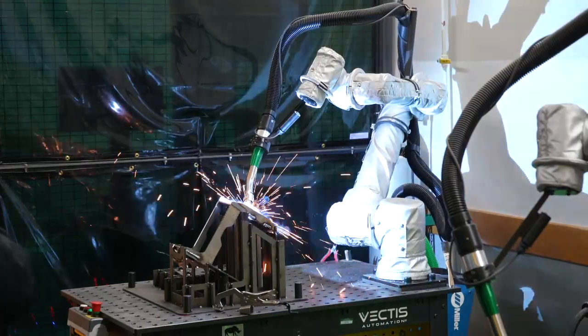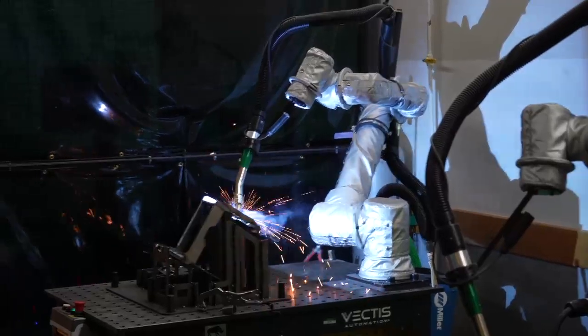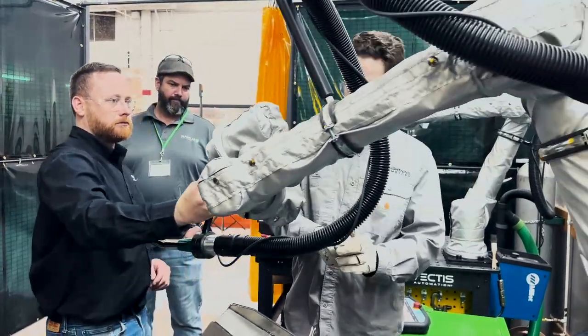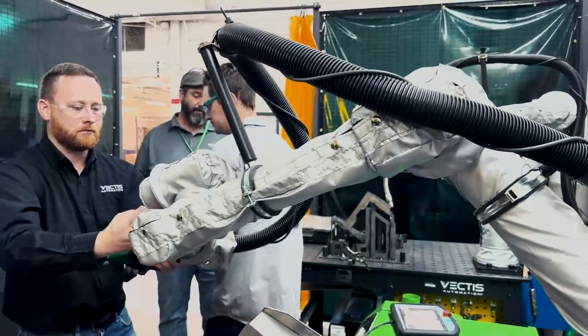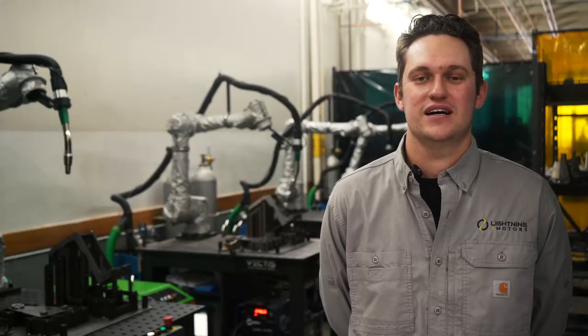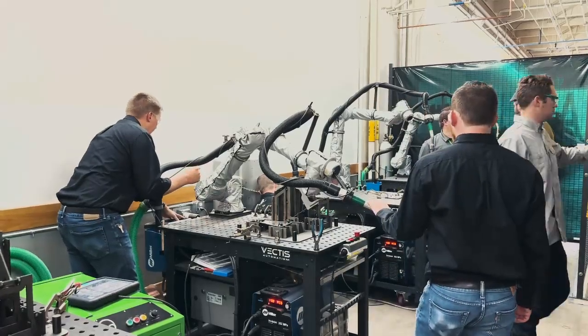As their production demand increased, they were looking at future systems, reached out to us, so we could just hit copy and paste with future systems. Since then, we have added three more for a total of four Vectis Cobots. That has allowed us to grow and implement new welding strategies to our fabricated components.